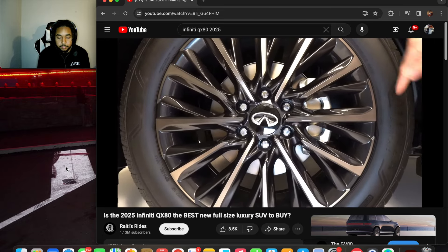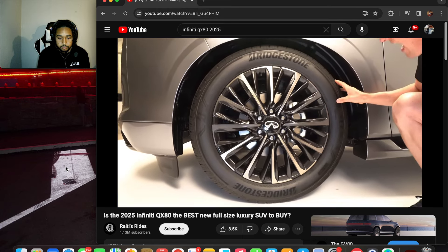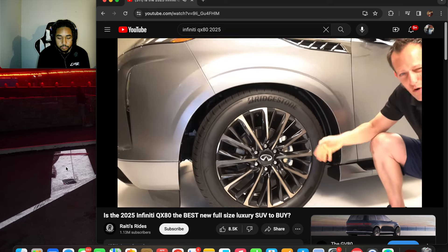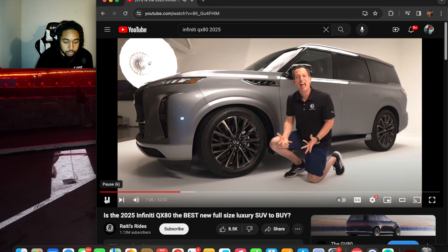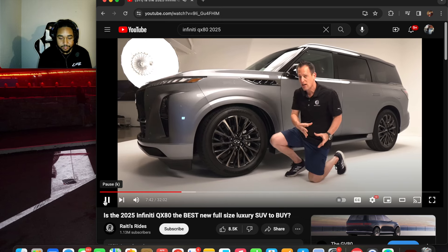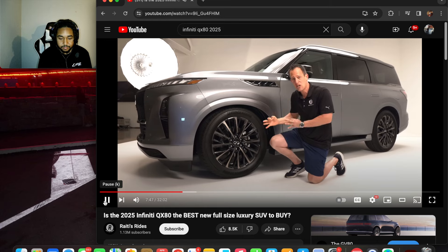The tire size is 275 on the width with a 55 series sidewall. You have four-by-four to get power to the ground, upgraded brakes, and a more rigid chassis than the previous generation. That's going to help the vehicle handle better and cut down on noise, vibration, and harshness entering the cabin.